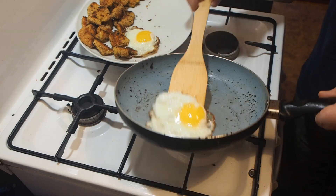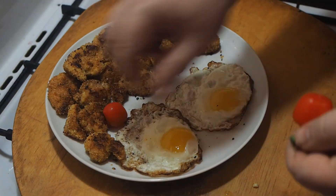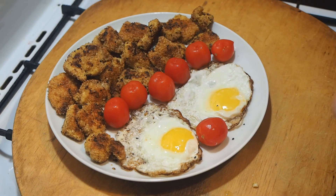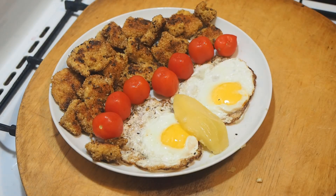Thanks to the strong breading, the meat juice and taste remained inside, and on top was the gold of the nuggets — a crispy, delicious crust. Special ingredients were also added to the fillet, which made it viscous, providing a 100% connection of meat and breading.